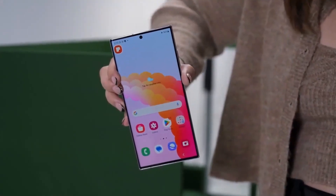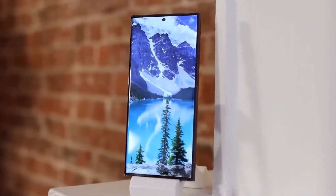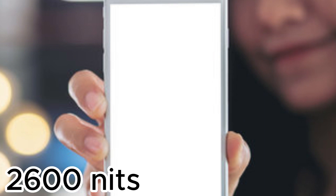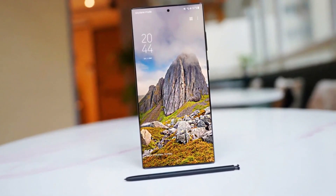Speaking of screens, get ready for a visual feast with the Dynamic AMOLED 2X display on the Galaxy S24 Ultra. It's crazy bright, with a peak brightness of 2600 nits, so your eyes are in for a treat.